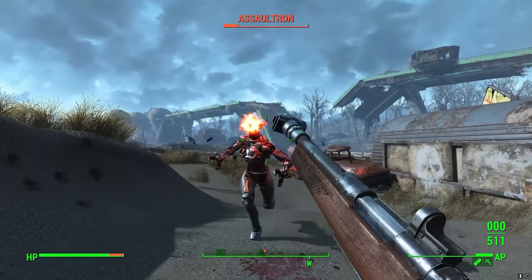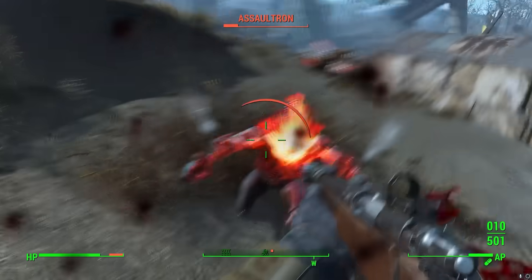Firearms would be astonishingly scarce in this world — not to mention all of the viable ones will have been already cannibalized and used for a century at least. So we probably shouldn't have many guns in Fallout.